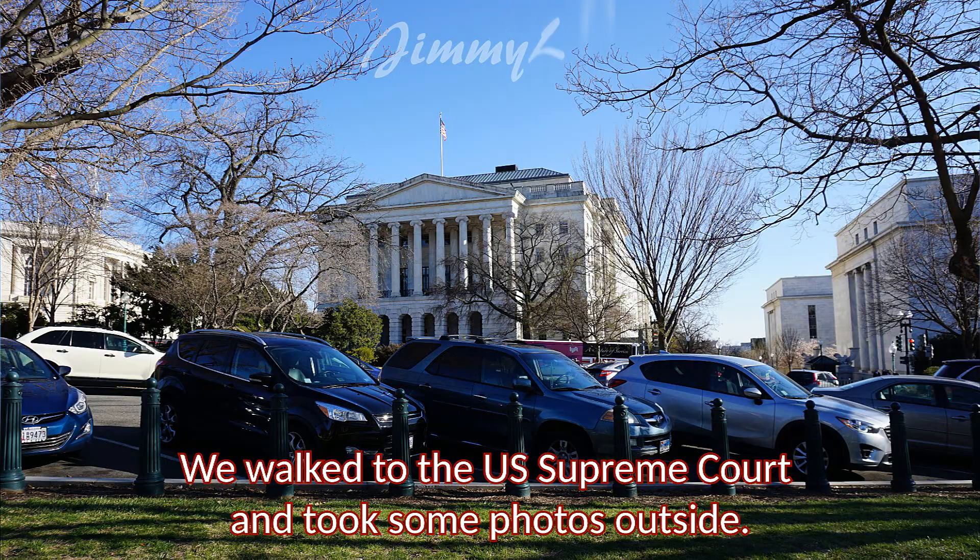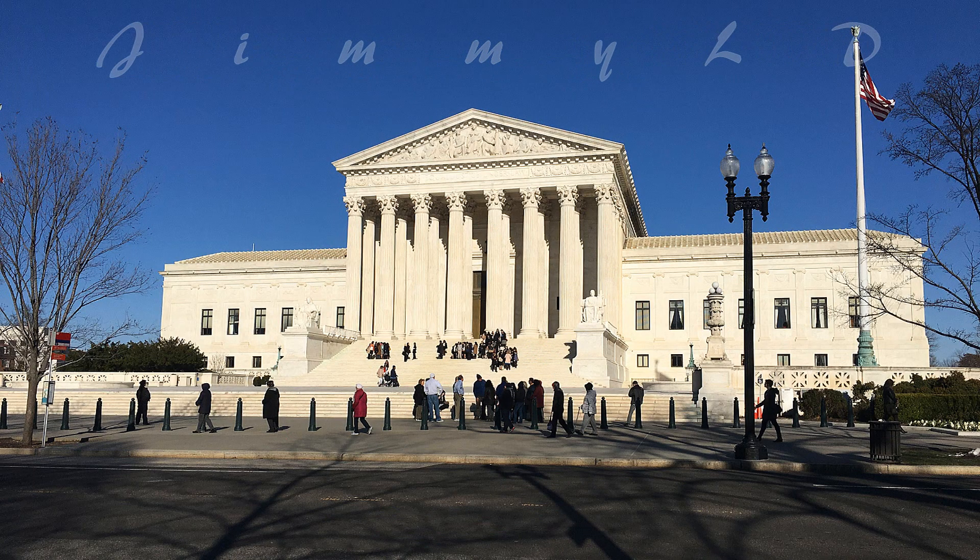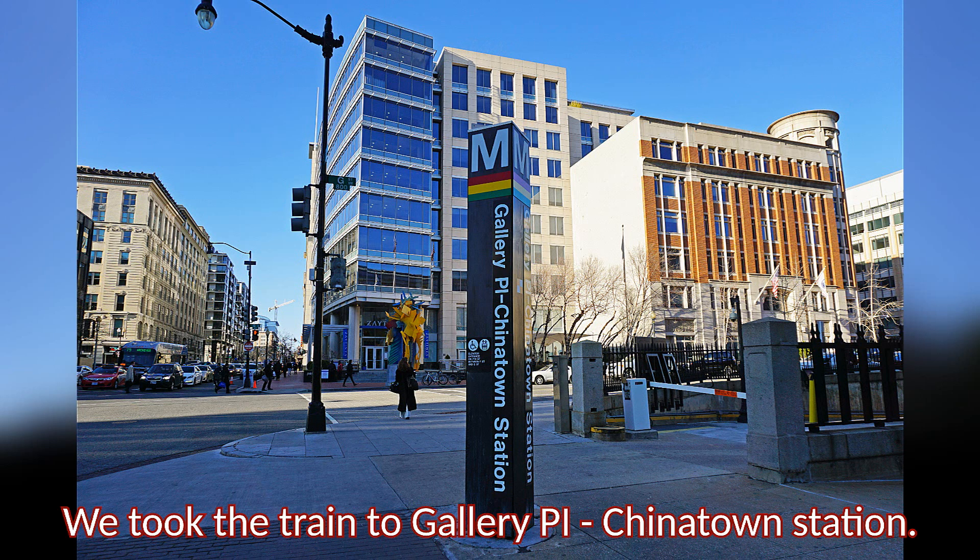We walked to the U.S. Supreme Court and took some photos outside. It was late afternoon. We took the train to Gallery Place Chinatown Station.